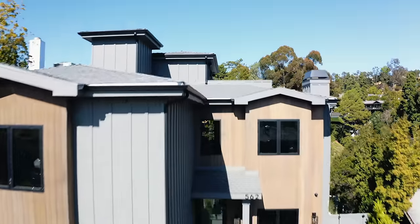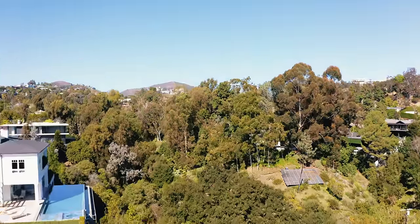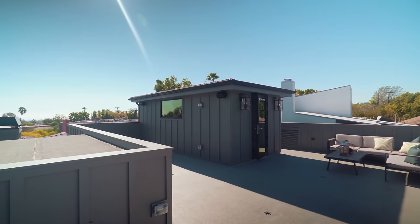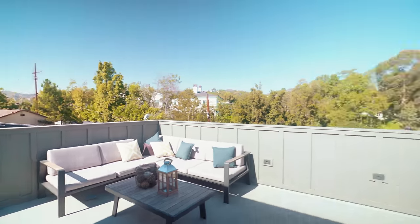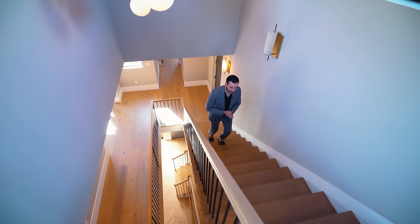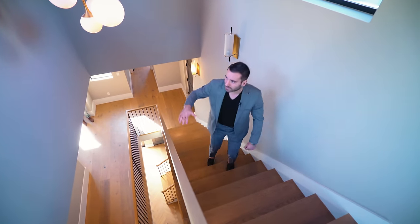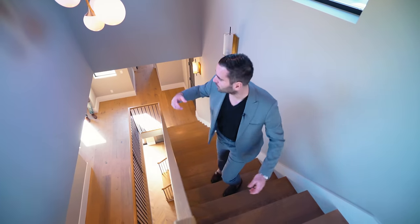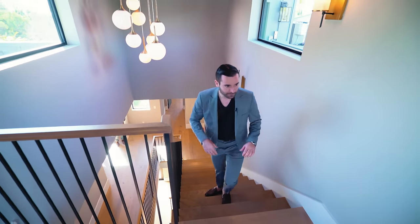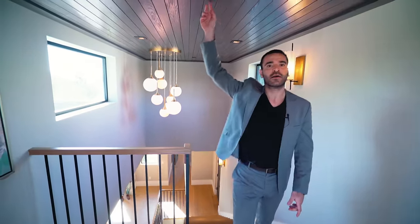That was pretty much it for the third floor. Now we're going back to the stairs to take a look at the rooftop. Before we go up, there's a landing area with a window bringing natural light in, and I really like the chandelier they put right here — what a statement piece. As we come up the landing area, even on this level the same wood ceiling continues.